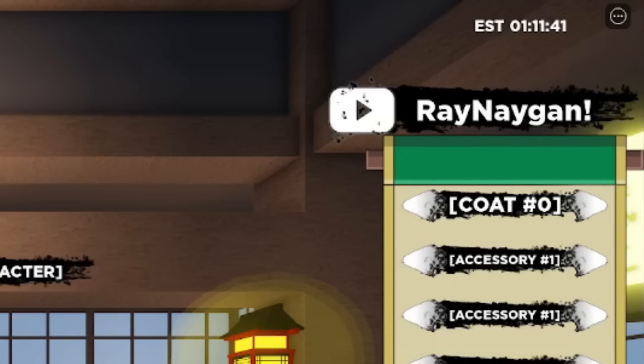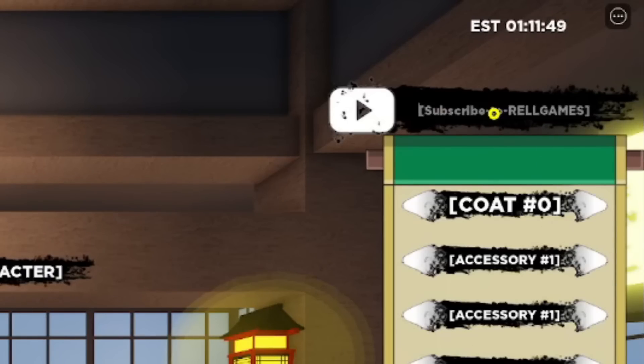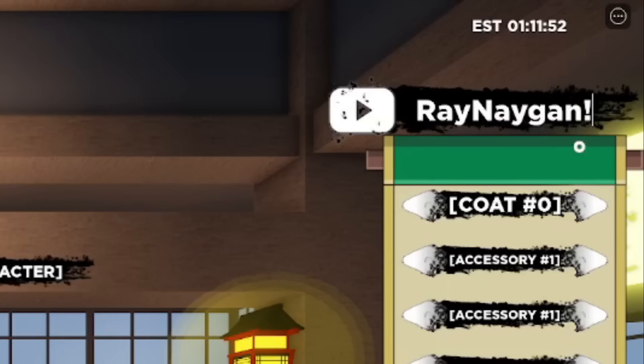Add an exclamation mark at the end of RAYNAGAN. This is an active working code — make sure you type it the same exact way. It's spelled R-A-Y-N-A-Y-G-A-N and then the exclamation mark. Without the exclamation mark nothing is going to work. If you're playing on mobile, you also have to press Enter otherwise it won't work.